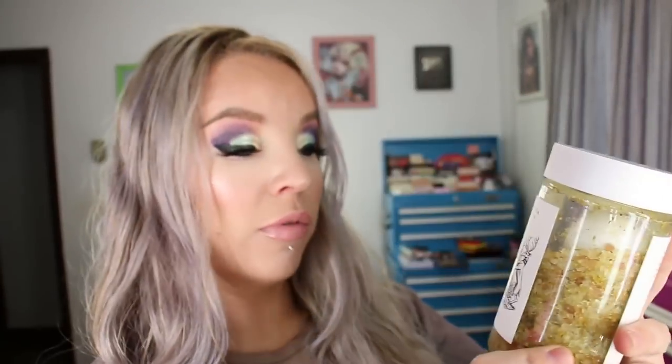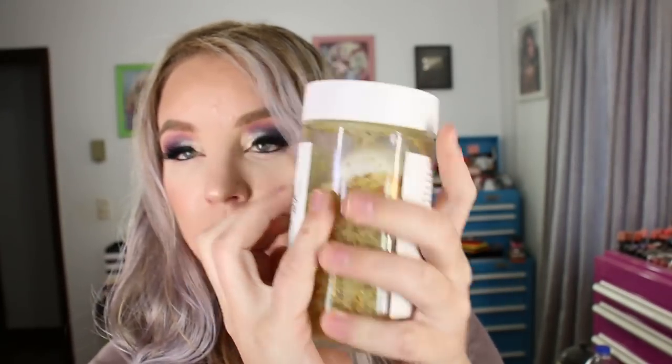One thing I will mention: there are little bits in here that don't dissolve. I don't know if they're lemon or arnica — there's arnica in here as well, which is a natural pain reliever. I have a jet tub and I was a little worried about those going into the jet system, so I tried to fish them out. The drain thing caught a bunch of them, which is good. But do be aware of that if you have a jet tub. It's a 12-ounce glass jar with a large scoop inside — one heaping scoop is what you use. So those are the high CBD formula bath salts from Lord Jones.